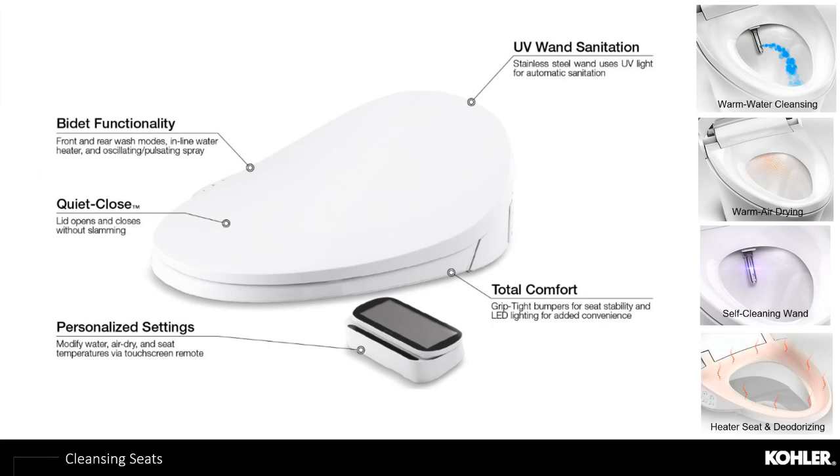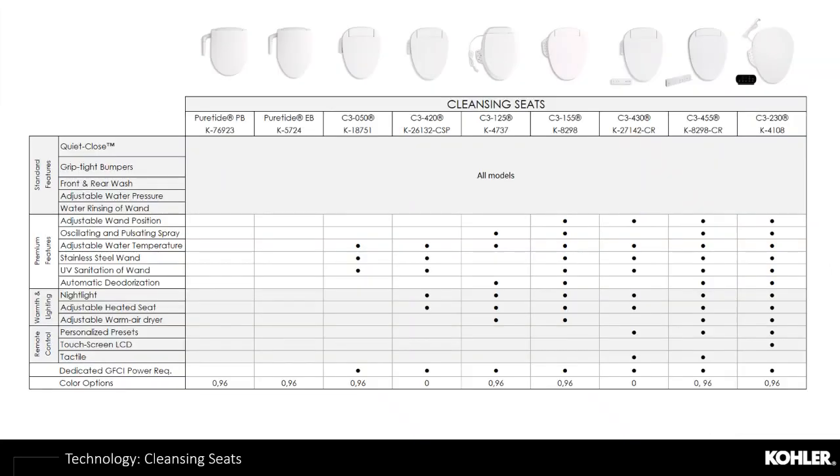Now we'll jump into cleansing seat opportunities that provide an easier installation to almost any toilet in the marketplace while still providing that bidet functionality consumers expect. The feature benefit guide on Kohler.com helps consumers along their purchasing decision, showing price points and design options and allowing them to control their experience while maintaining their budget. It's a great tool and reference guide available on all cleansing seat product pages.